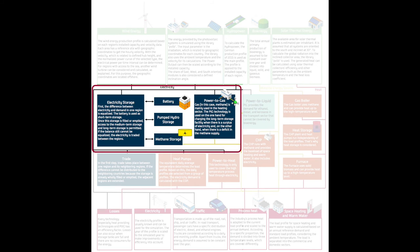A storage system for electricity can smoothen the fluctuations of supply and demand. A battery is the short-term storage, then there is a pumped-hydro power plant, and as a long-term storage there is methane storage which can be charged with methane from the power-to-gas method.